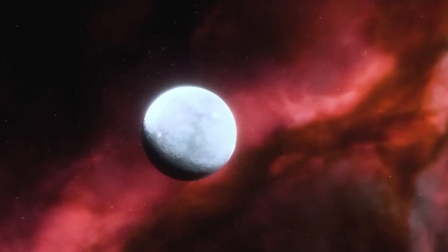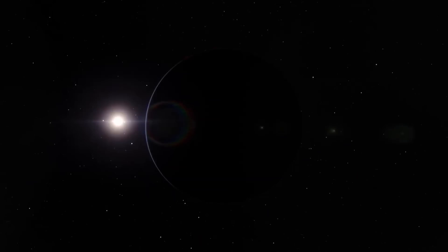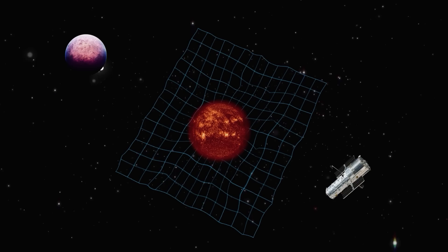One of them is the OGLE-2005-BLG-390L star. With its help, scientists found a planet they unofficially call Hoth because of its resemblance to the cold and rocky planet from Star Wars. But scientists watched it for much less time than the director's cut of the movie, because the star that played the role of the lens moved away, and the Earth-lens-exoplanet axis broke. Scientists need the object, Earth, and the lens to line up — but unfortunately, this moment doesn't last forever.